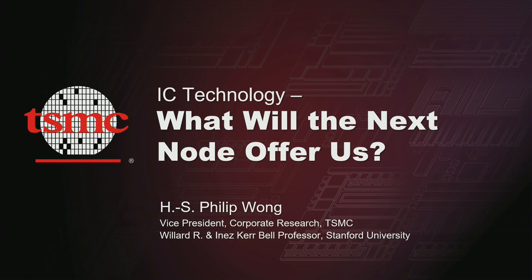Good afternoon. Today I'd like to talk about technology. The title is 'What Will the Next Node Offer Us?' But I'm not here to make a product announcement — I will not talk about products. I do want to talk about a vision for the future: what will the next technology node, node after node, generation after generation, offer us? I'm talking about 30 years from now.